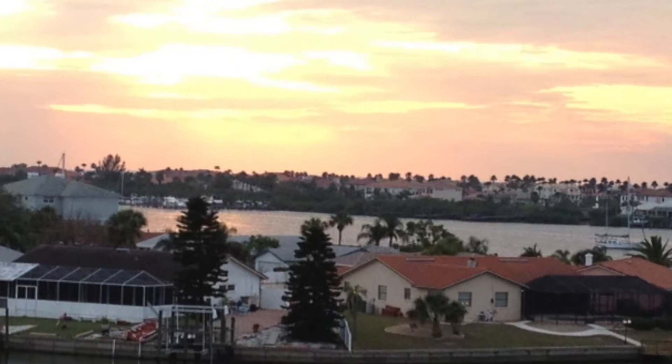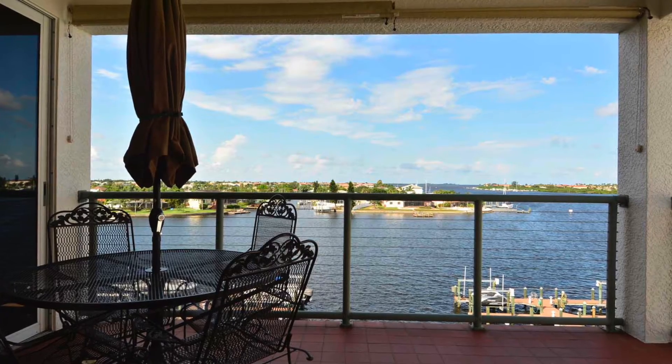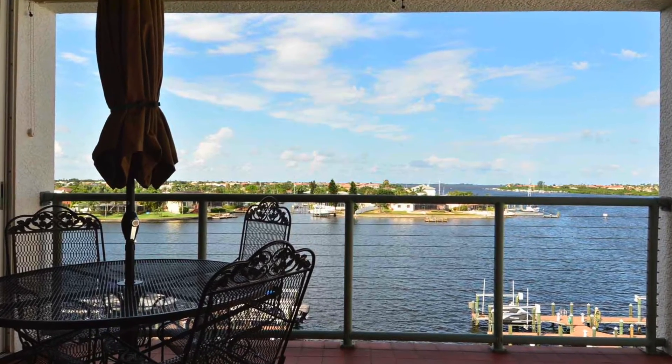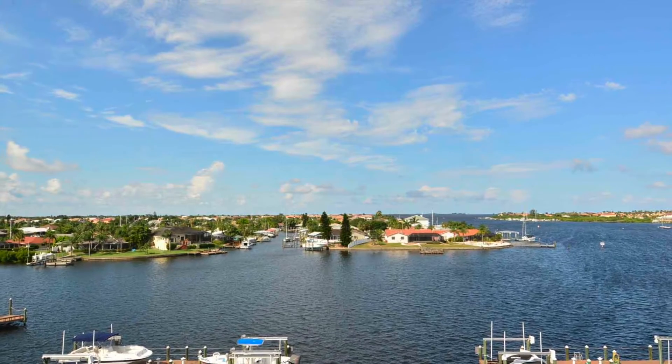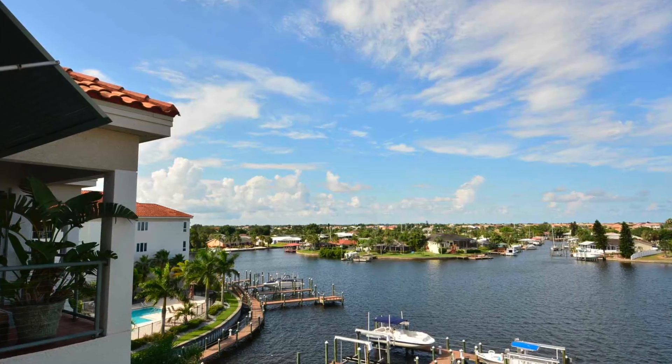Watch 4th of July fireworks and sunsets from the balcony of this four-bedroom, four-bath, plus loft, furnished penthouse in Bellasol Luxury Villas. Gorgeous open-water views of Bowel Harbor and Tampa Bay.